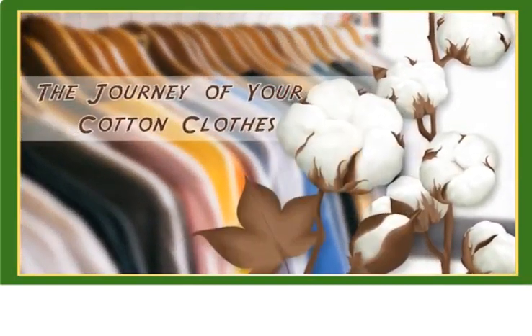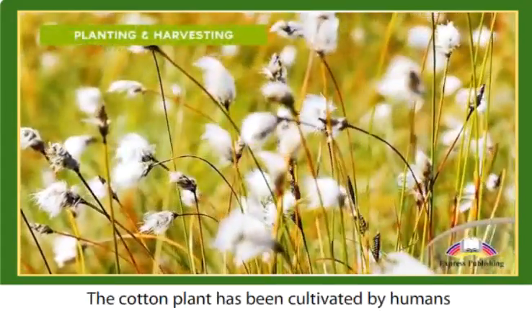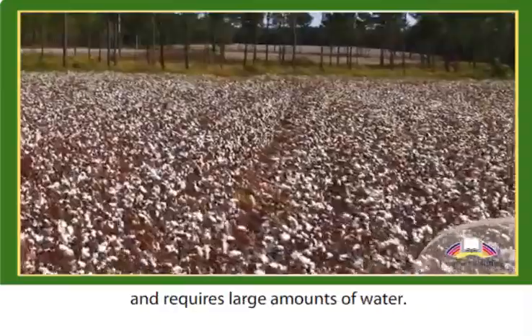The Journey of Your Cotton Clothes. The cotton plant has been cultivated by humans for about 7,000 years. It grows in warm, sunny climates and requires large amounts of water.